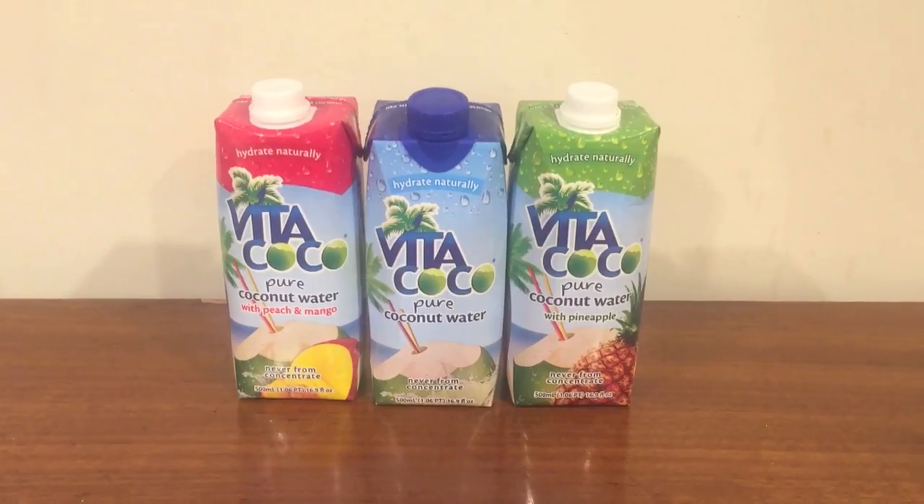Hey, what's up everybody? Here's another water comparison video. Tonight I'm comparing these three pouches of water. These are all coconut water and they're all from the company Vita Coco. They're just different flavors.